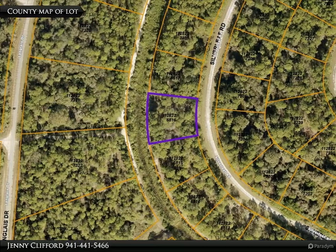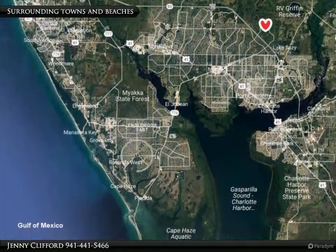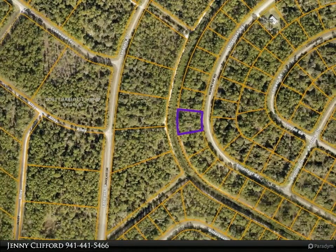Check out this private oversized lot, almost half an acre, in preferred flood zone X in growing North Port. This property is zoned RTF for multi-family use and is ideal for future construction or investment.